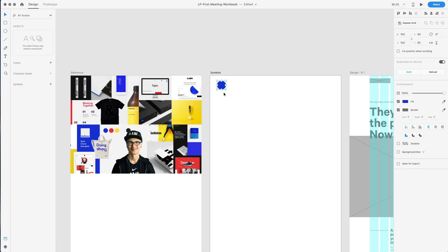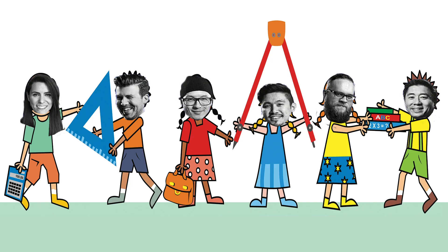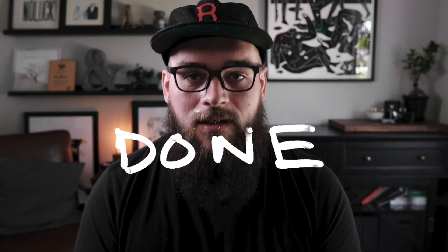I kept running into this one issue. I had to use these bright, fun primary colors in a way that the site didn't feel like elementary school. And that's a challenge. And we all know that perfection is the enemy of done, but in this case, perfectionism really tripped me up.